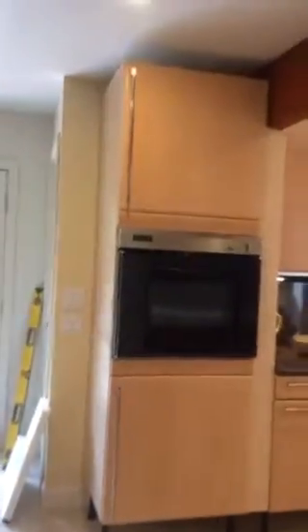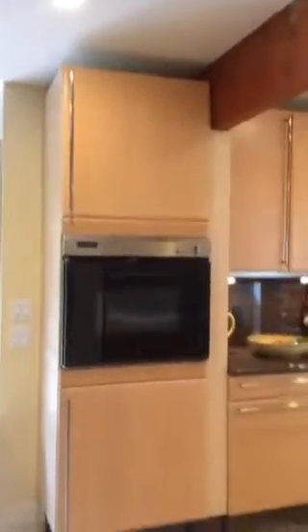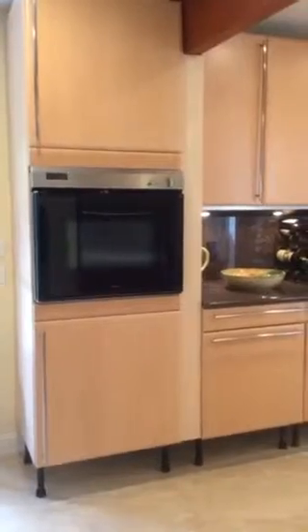Mom, giving you a quick tour of the remodel so far. Still a work in progress.